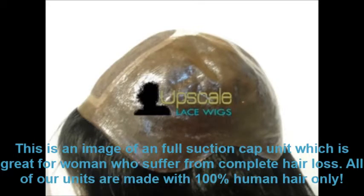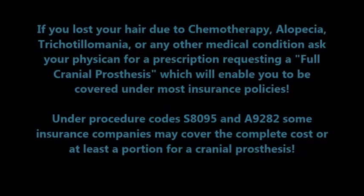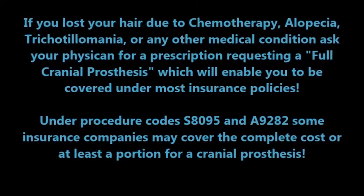This is an image of a full suction cap unit, which is great for someone with complete hair loss — 100% human hair. If you lost your hair due to a medical condition, ask your physician for a prescription requesting a full cranial prosthesis, which will enable you to be covered under most insurance policies.